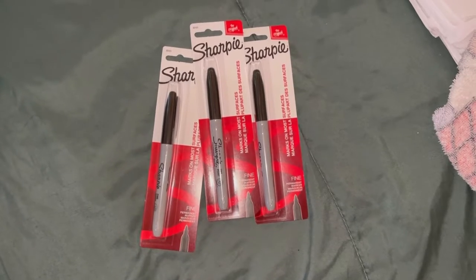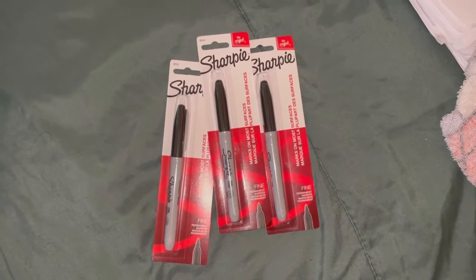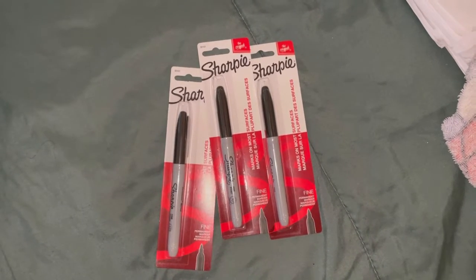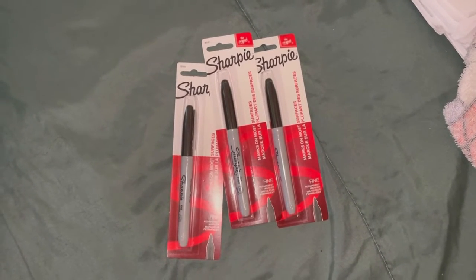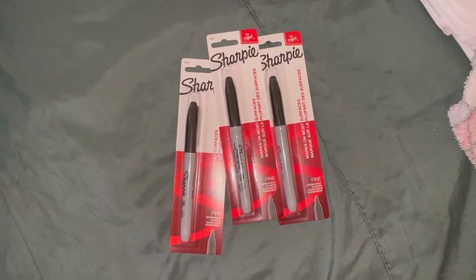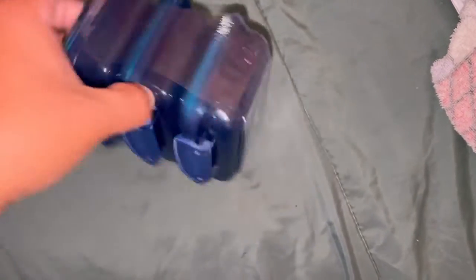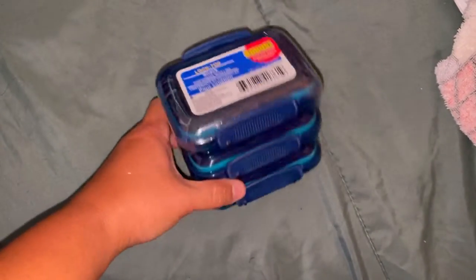I also have a walkthrough video, guys, if you want to check it out. I found some new items — the school supplies are out! If you want to check that video, I'll go ahead and link it in the description box or in the comments section.